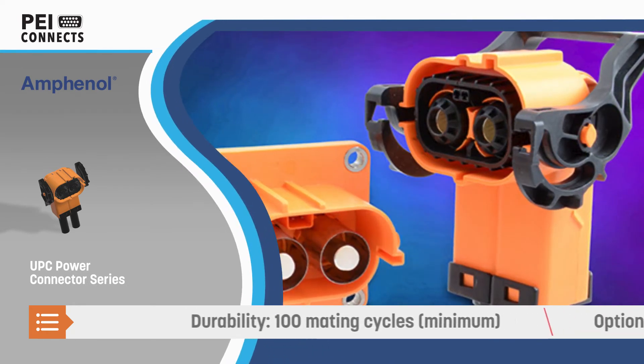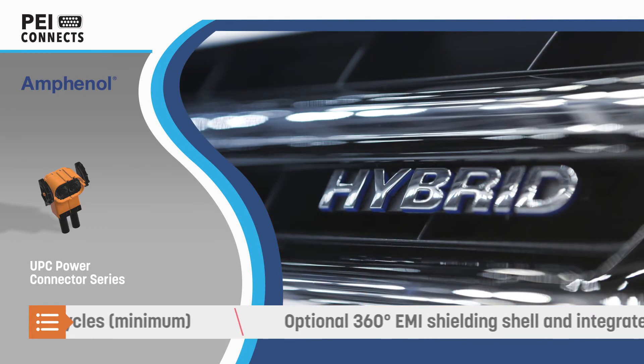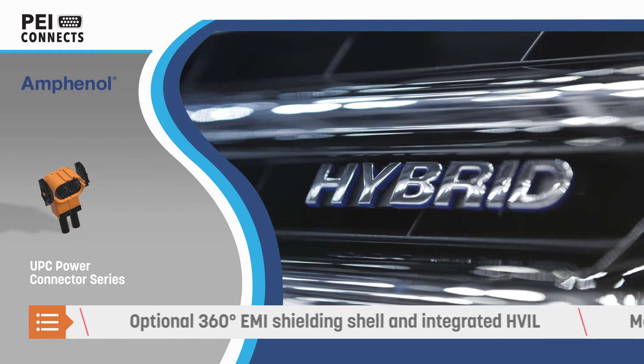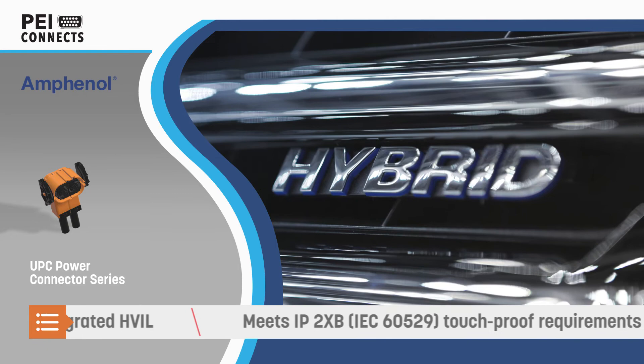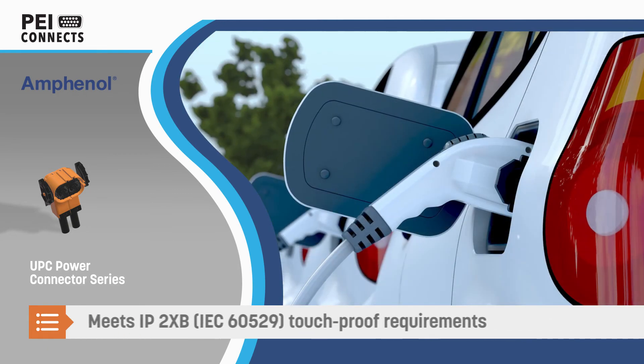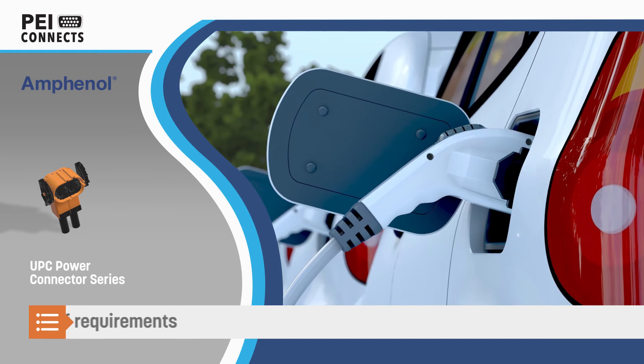The connectors are rated for a minimum of 100 mating cycles and can be easily installed or repaired in the field. Multiple coating options, 360-degree EMI shielding shells, and integrated HVIL are available, and the connectors meet the touch-proof requirements of IP2XB, IEC 6529.